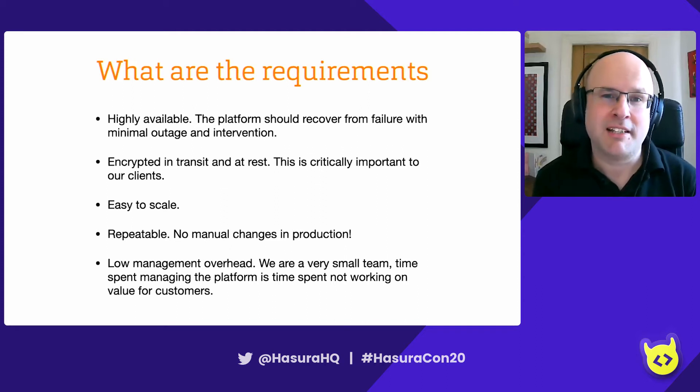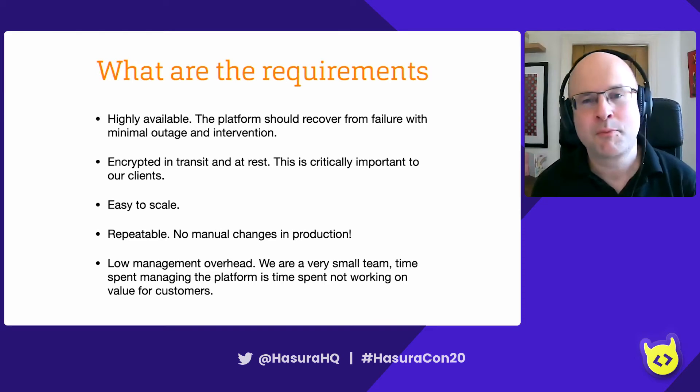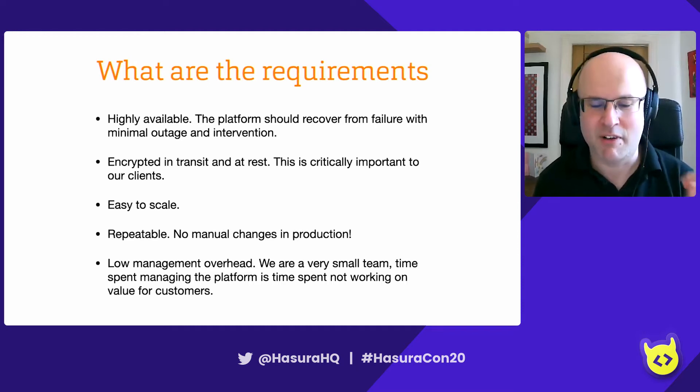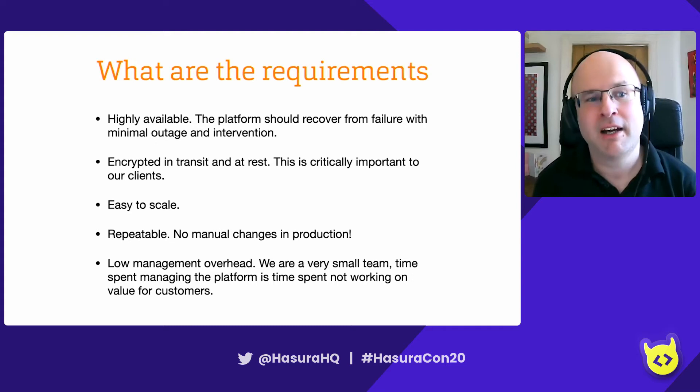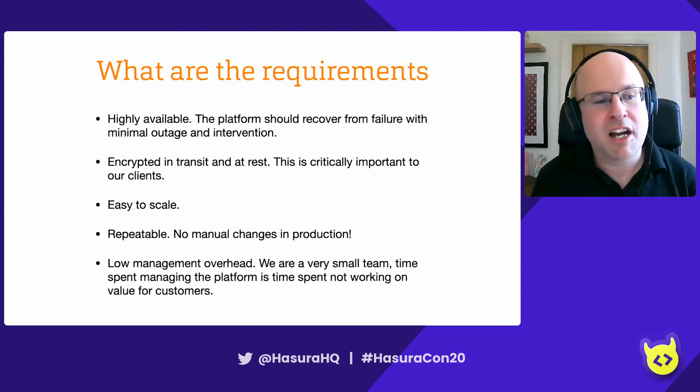Your environment needs to be easy to scale. As you grow, you're going to have more clients. You need to be able to adapt to that easily, and also scale down in quieter moments. What you build needs to be repeatable — you need to be able to build it into your development and test environments, with no manual changes. There needs to be very low management overhead. At Lineup Ninja, we're a very small team, and time spent managing infrastructure is time spent not delivering features for clients.